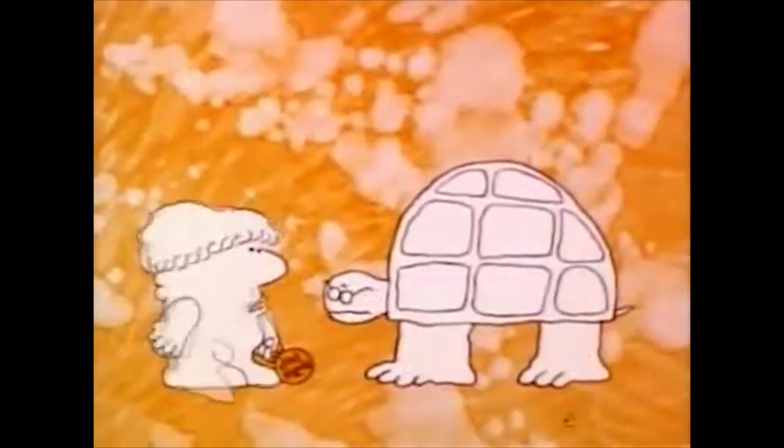Mr. Turtle, how many licks does it take to get to the Tootsie Roll center of a Tootsie Pop? I never made it without biting. Ask Mr. Owl, for he is the wisest of us all.